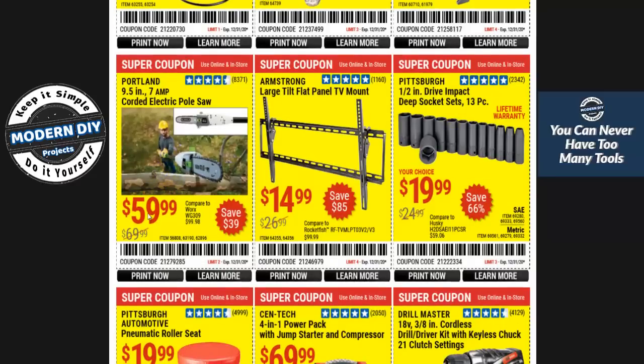This saw right here at $59.99 is the cheapest they put it at. I've had it for a couple of years and reviewed it — the link will pop up in the corner if you're considering buying it. This TV mount at $14.99 is a pretty good price compared to other manufacturers who charge a ton more for one of these stands.